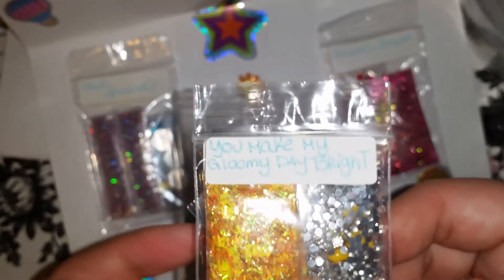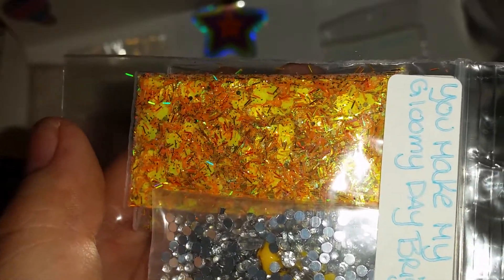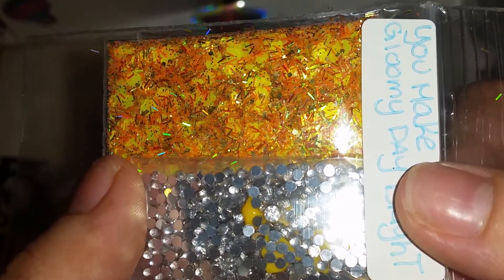And the last one. You Make My Gloomy Day Bright — and that is such a pretty name. Look at how beautiful the mix, with flowers. Oh this is gorgeous, and she sent some bows and then the rhinestones. Mandó los monitos y unas piedritas. There you can see the mix, it's beautiful. So that's what she sent for the swap.